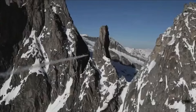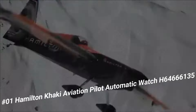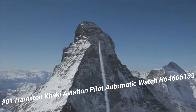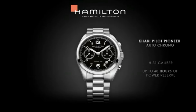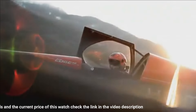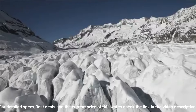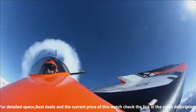Number 1: Hamilton Khaki Aviation Pilot Automatic Watch H6466135. Black dial enhanced by luminous hands, silver-tone stainless steel case with a silver-tone stainless steel band, automatic movement, 200 meters / 660 feet water resistance, fixed bezel, scratch-resistant sapphire crystal, transparent case back.